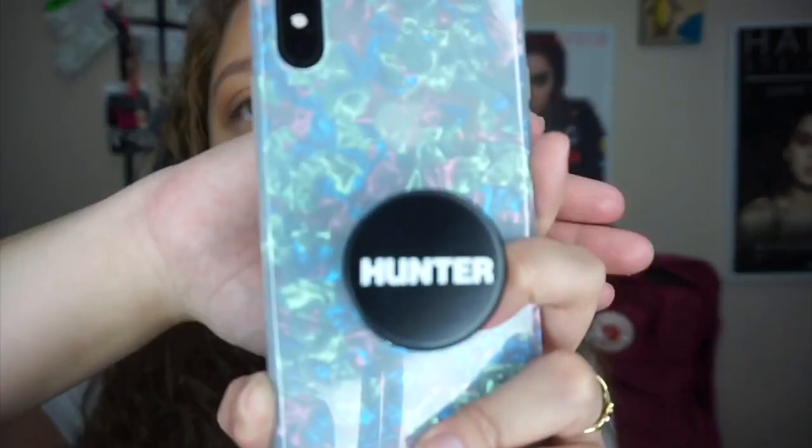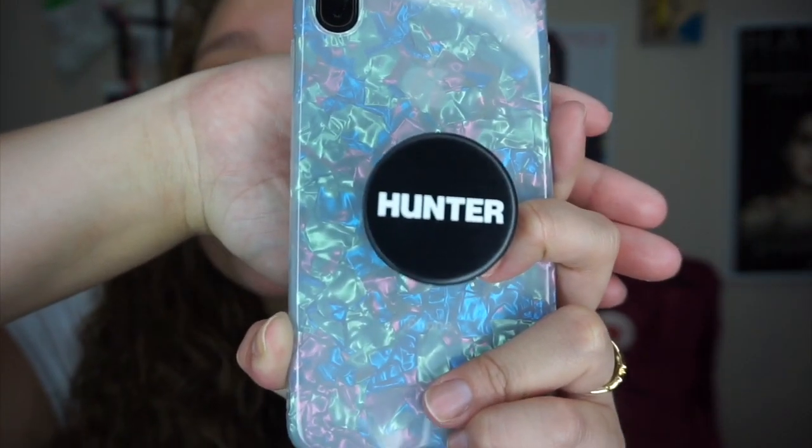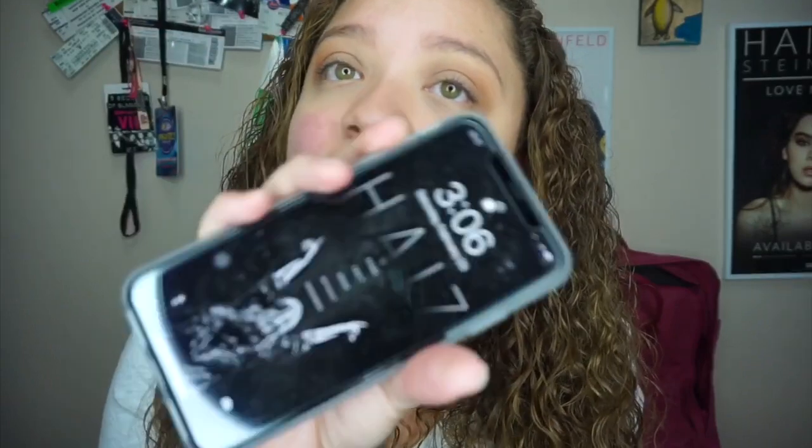Before we go, I want to show you my new pop socket — it has my college name, Hunter College, on it. I got this phone case off Amazon for about $5.99. It's white with colors and the pop socket looks really cute on it. I have the iPhone XS Max. Give this video a thumbs up if you want to see a 'What's on My iPhone' video — I edit a lot of these YouTube videos on my phone, so I can show you the apps I use and my social media.